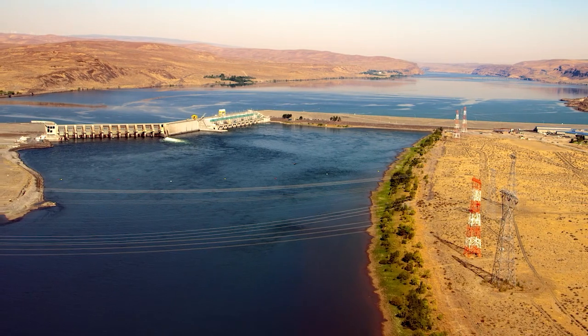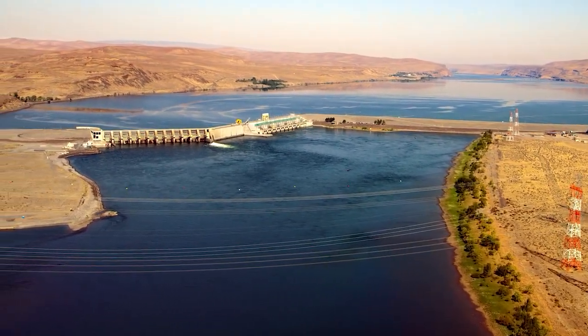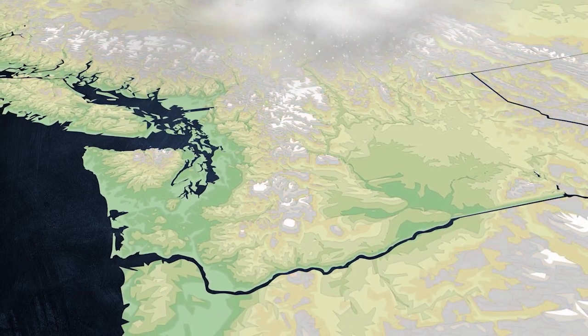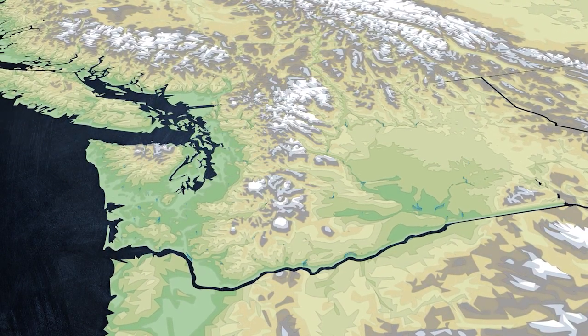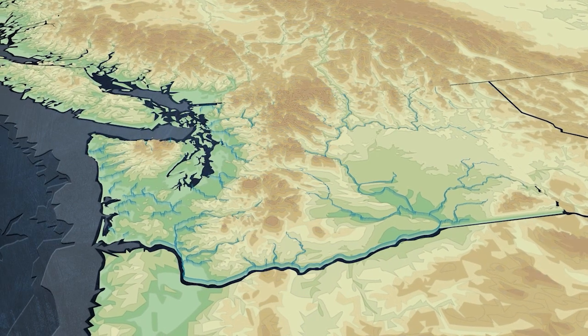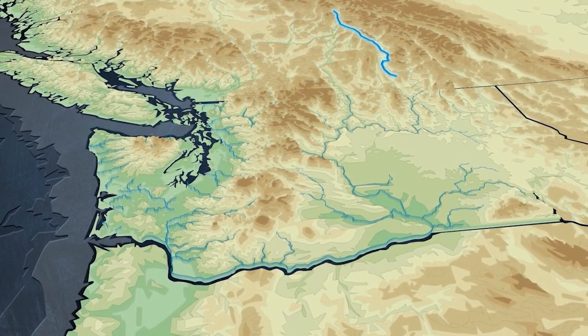Wanapum Dam is large and impressive, but its real power comes from something very small. Tiny snowflakes falling all winter long in the mountains create snowpack. In the spring, this snowpack begins to melt into streams and small rivers that meet in the Columbia River. Every year, this hydrologic cycle provides the Columbia River's large volume of water.